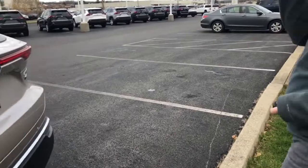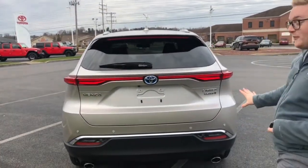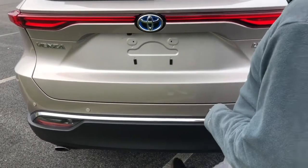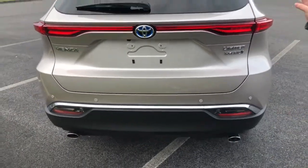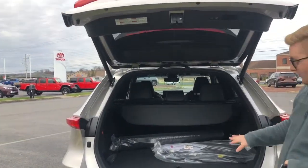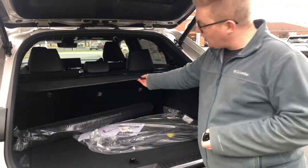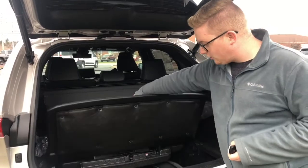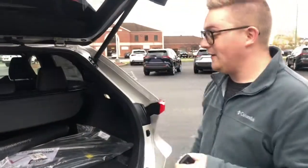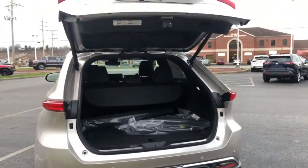Now we'll go into the back of the vehicle — this is pretty cool. We have a hands-free foot-activated liftgate. You come over here to the passenger side, right underneath the parking sensor, wave your foot underneath, and it beeps and the trunk magically opens. Back here we have a tonneau cover, floor mats, and under here we do have a spare tire, which is becoming rarer and rarer these days. To close it, you wave your foot under again and it beeps and closes.